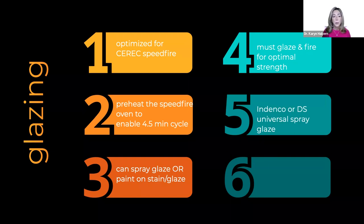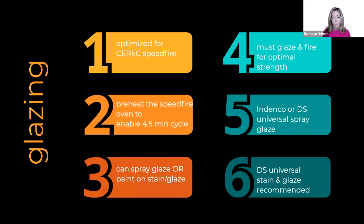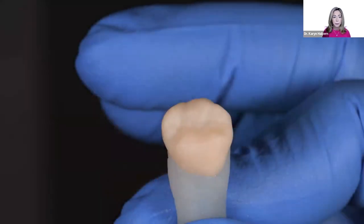Dentsply Sirona recommends either the Indeco or DS universal spray glaze if choosing to spray, or the DS universal stain and glaze materials for the paint-on method. After steam cleaning, place the restoration on moldable silicone putty to hold it. It's really important to note that you do not use any firing putty or paste with this material.